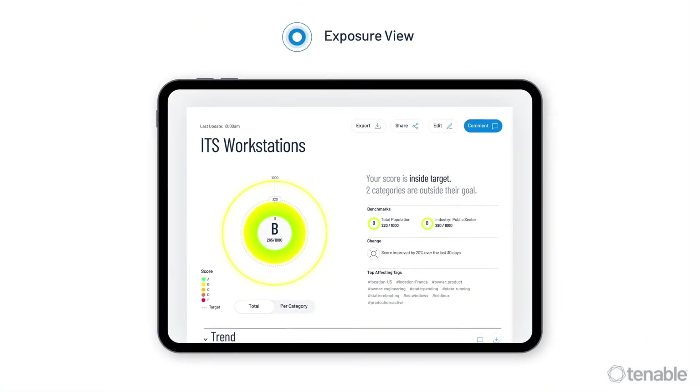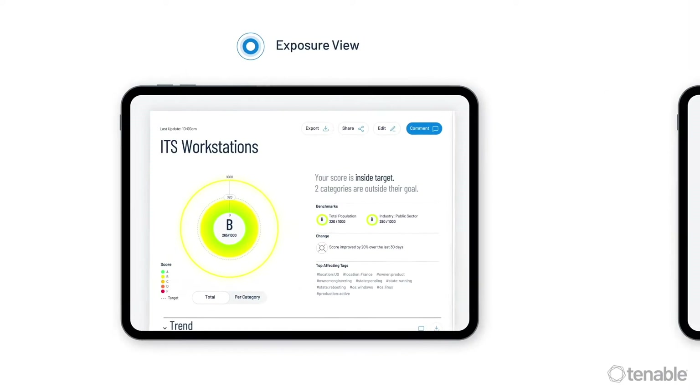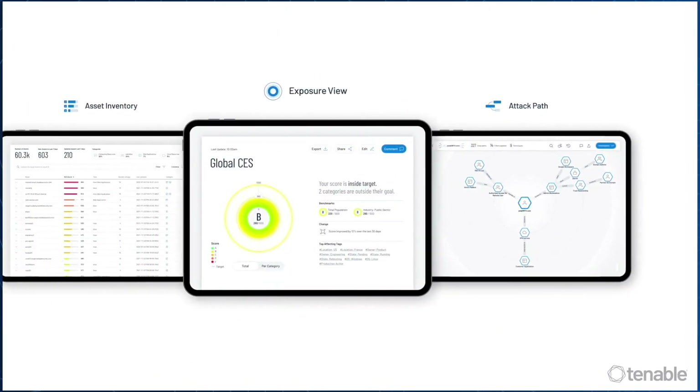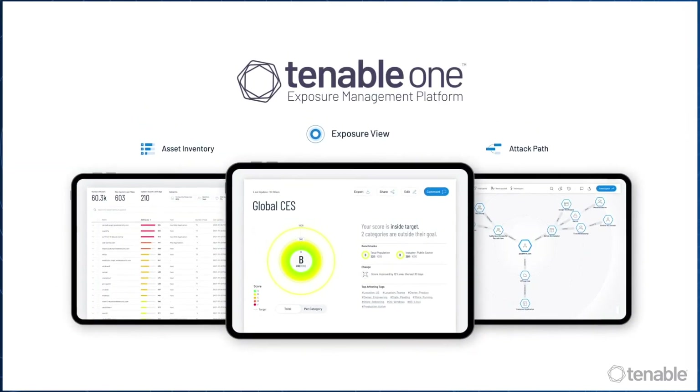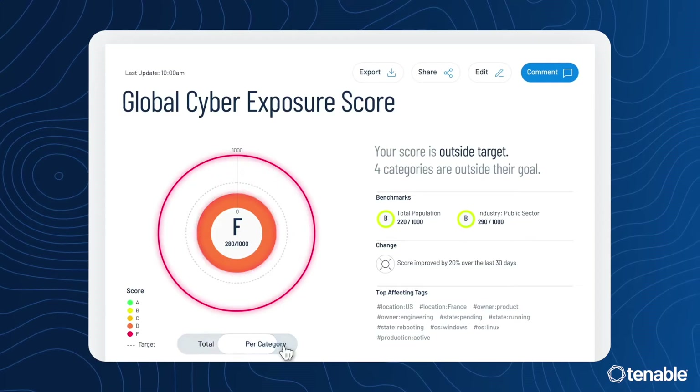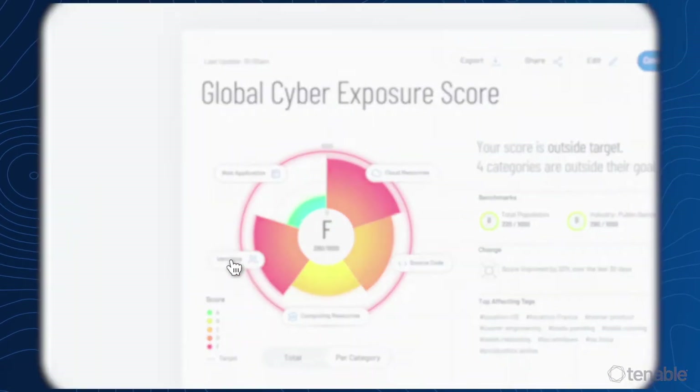In addition to newly introduced capabilities, including the Lumen exposure view, attack path analysis, and asset inventory, the Tenable One platform combines the broadest vulnerability coverage, spanning IT assets, cloud resources, containers, web apps, and identity systems.